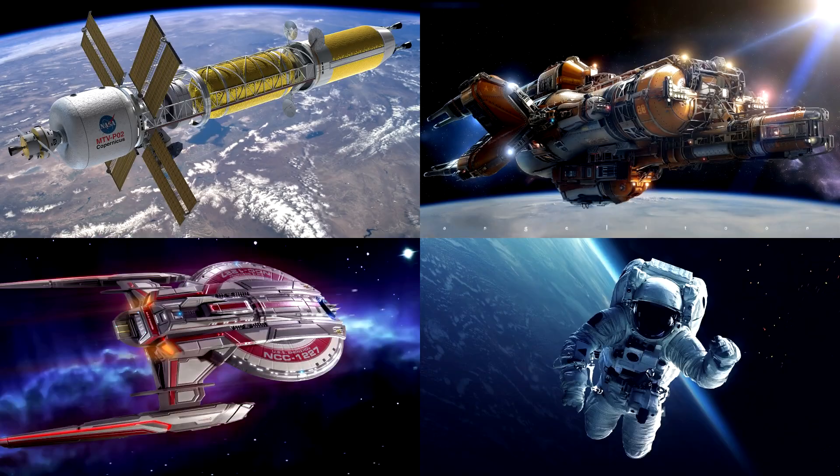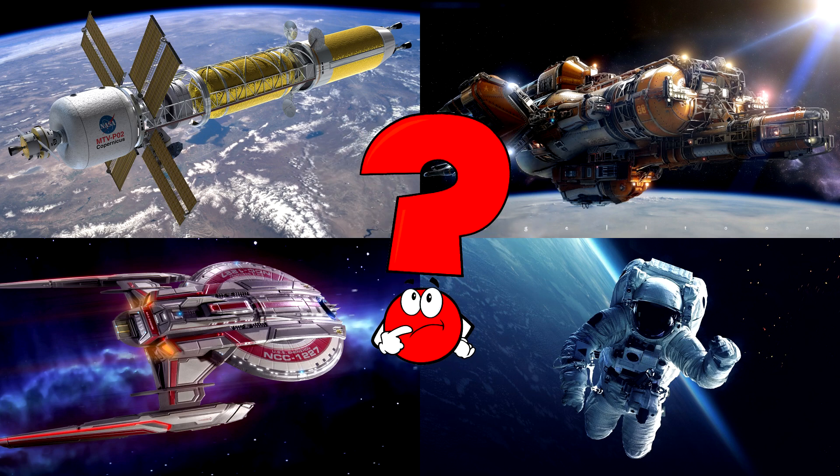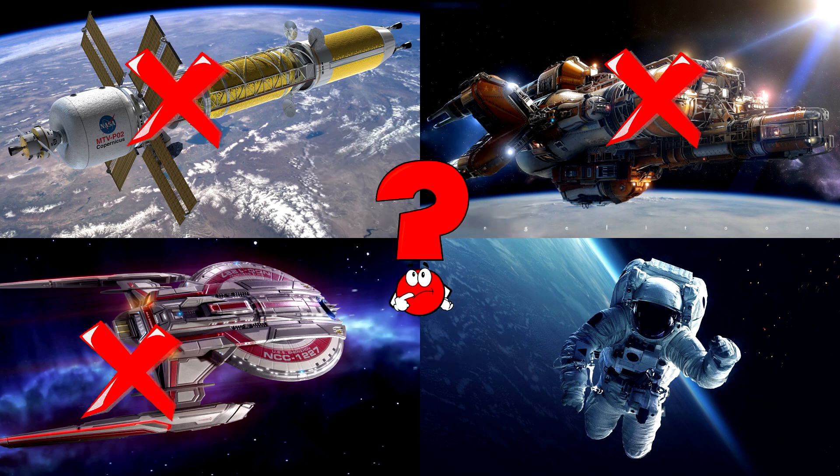Which picture shows the astronaut floating in space with a big white suit and a reflective visor? Astronauts are brave explorers who travel beyond Earth to learn about our universe!